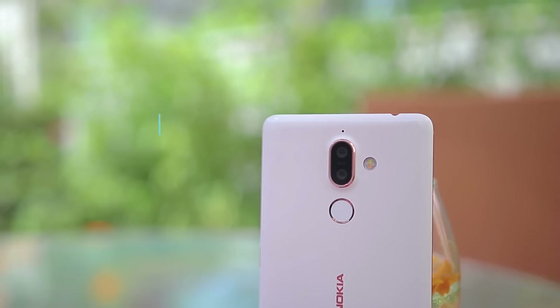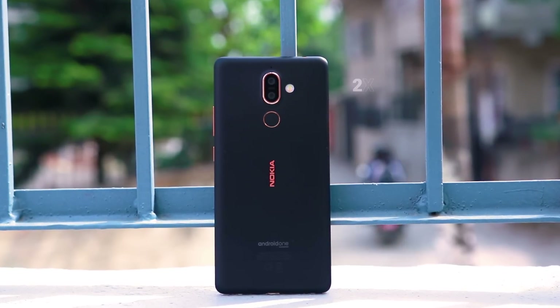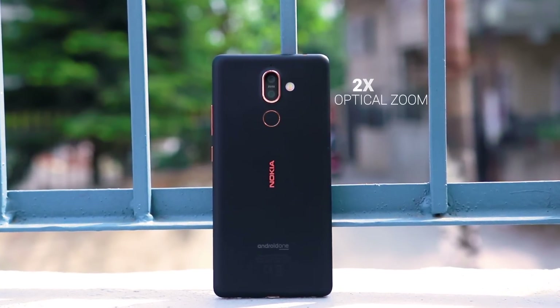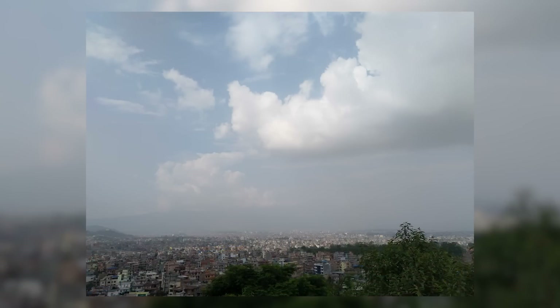The rear side is where things get interesting, as the 7 Plus packs two cameras of 12 and 13 megapixels with Carl Zeiss branding. The secondary camera acts as a telephoto lens with two times optical zoom. In terms of quality, the Nokia 7 Plus captures pictures with good details, accurate colors, and ample saturation. This camera is well enough for point-and-shoot pictures.